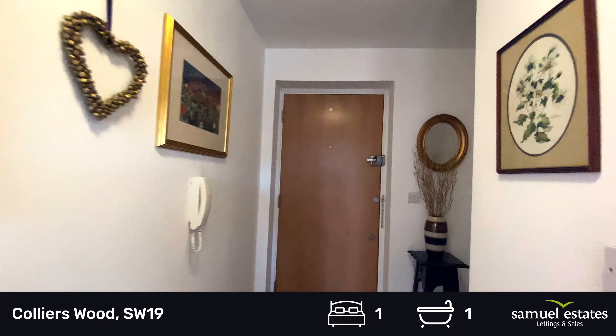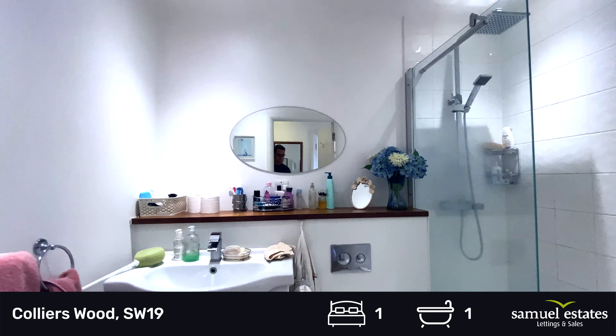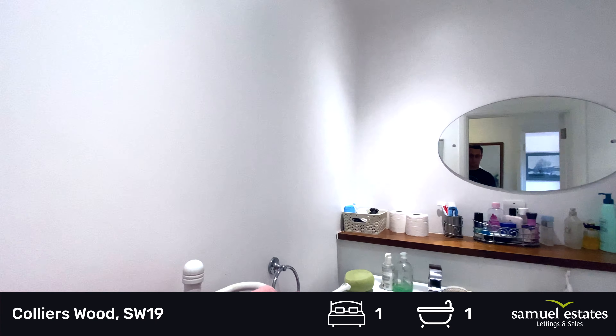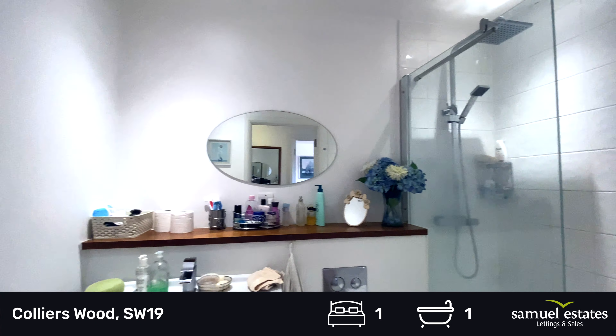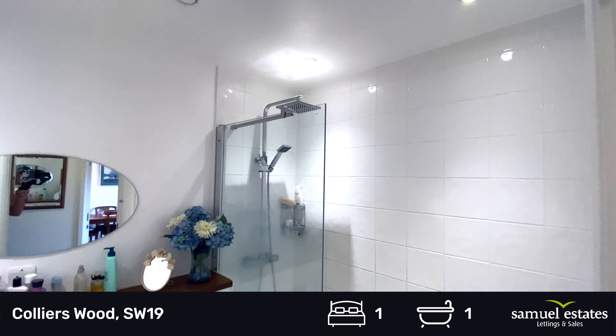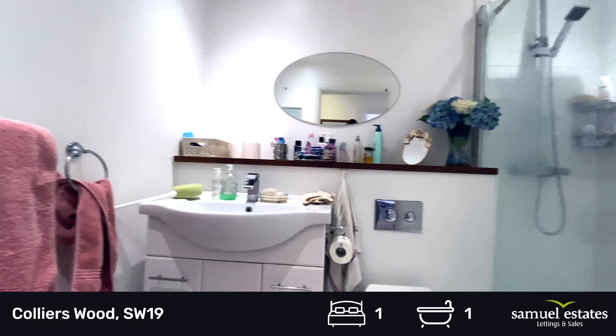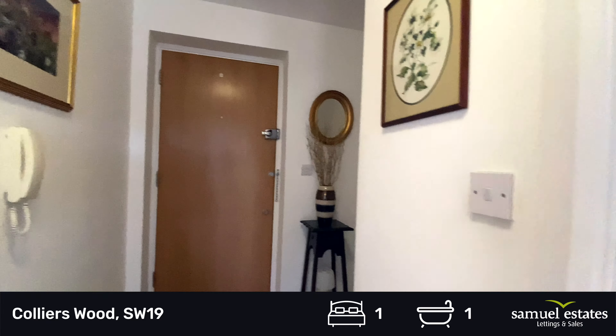I'll show you the bathroom. This bathroom has been converted to have a double stand-in shower rather than a bath, but all the plumbing is there should you wish to put back in a bath. There's a toilet, hand basin, a modern look, and you can see the towel rails.